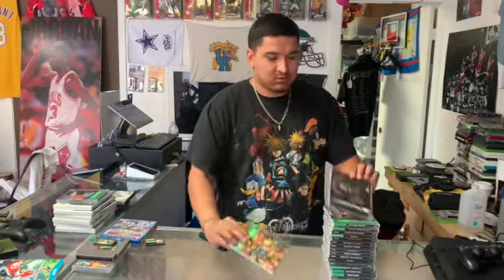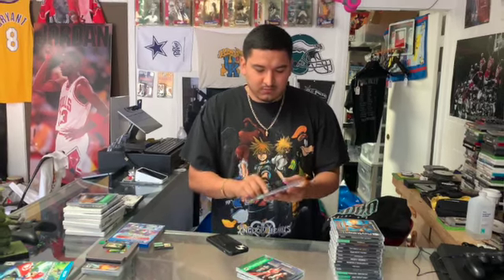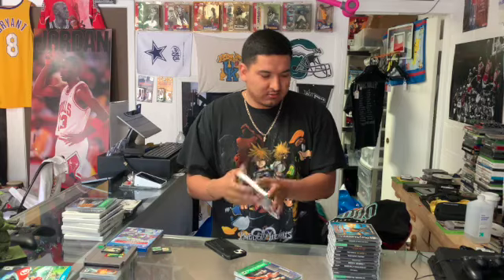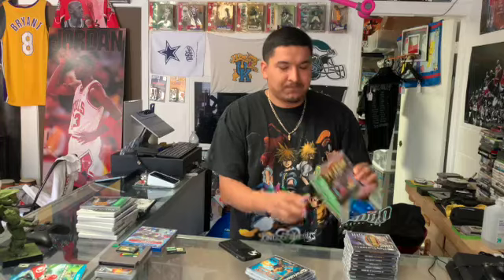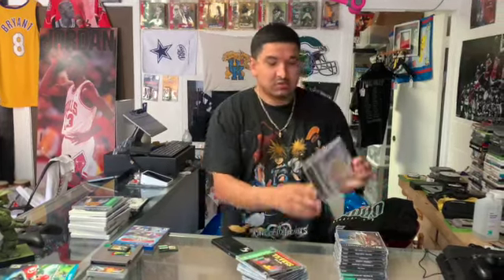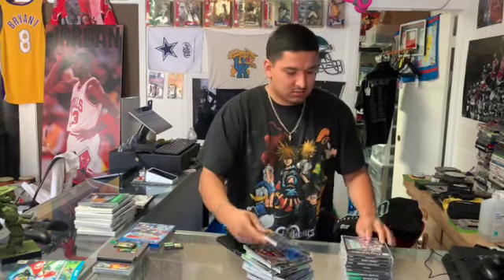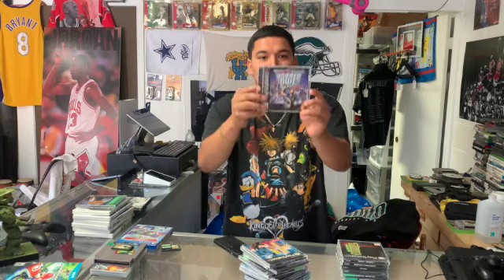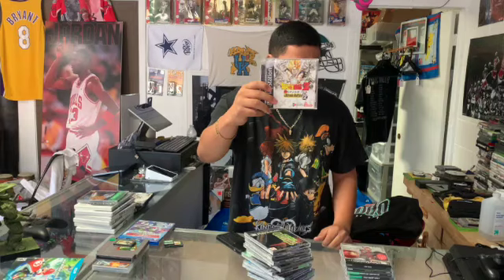We got Soul Blade for the PS1, Oddworld, Star Wars Dark Forces, Castlevania — this one I think has reprinted artwork or a repro box but it has the manual and disc. We Are Crusaders of Might and Magic, Tetris Plus, Tony Hawk's Pro Skater, Tony Hawk's Pro Skater 2, Dragon Ball Final Bout, Project Horned Owl, Project Overkill, Dragon Ball Z Ultimate Battle 22, and Dino Crisis — this one is manual and disc only.